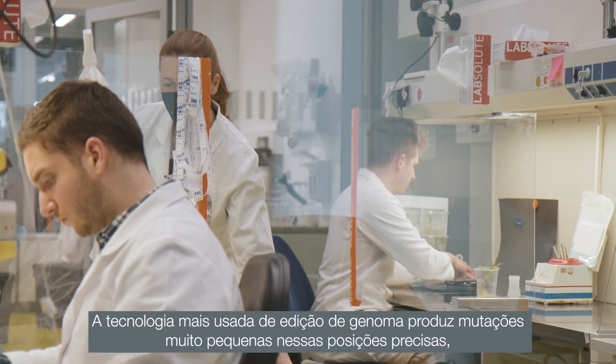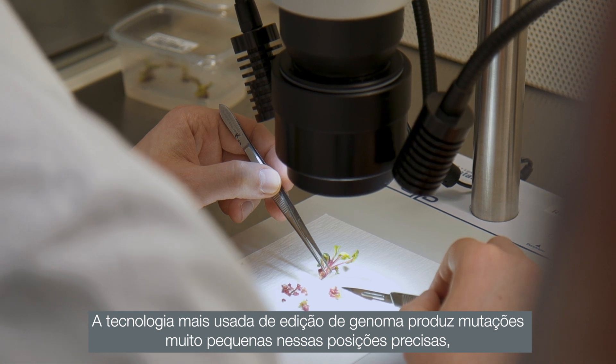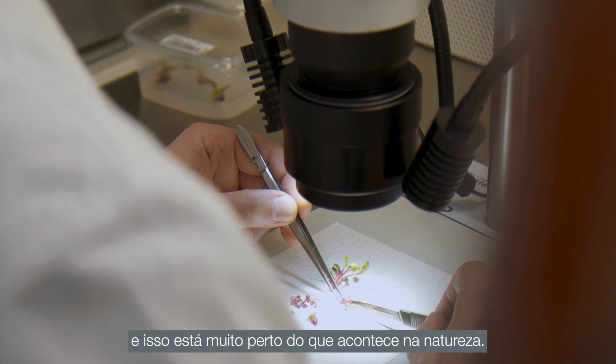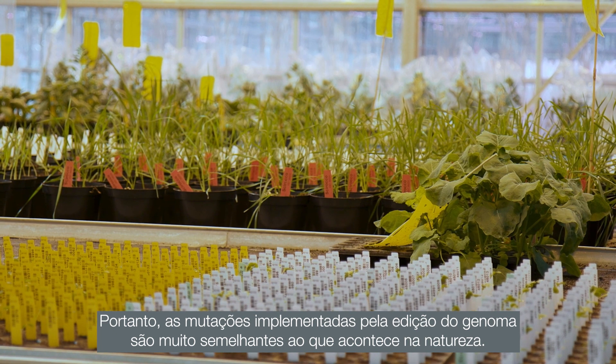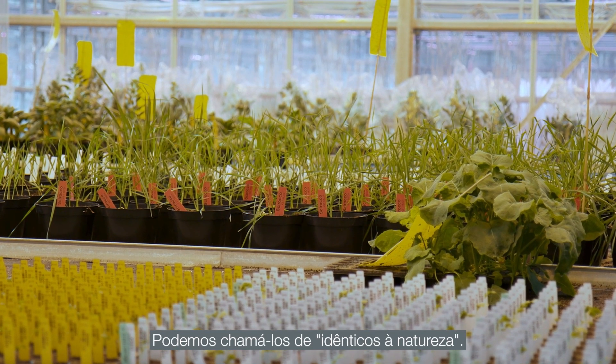The most used technology of genome editing produces very tiny, small mutations at these precise positions, and that is very close to what happens in nature. Therefore, mutations implemented by genome editing are very similar to what happens in nature — we can call them nature-identical.